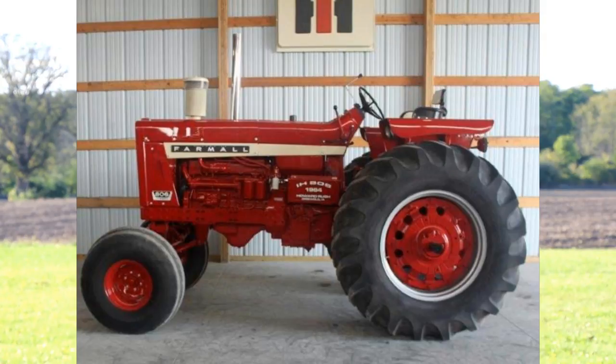Another unique tractor is this 806 Diesel. This is unique because it was the very first tractor to be sold at Wilson's, the IH dealer in Griswold, Iowa. You can see that it has the squared fenders instead of clamshell fenders. Even more unique is that it has IH injectors on it instead of the more common Rosenmaster injectors.